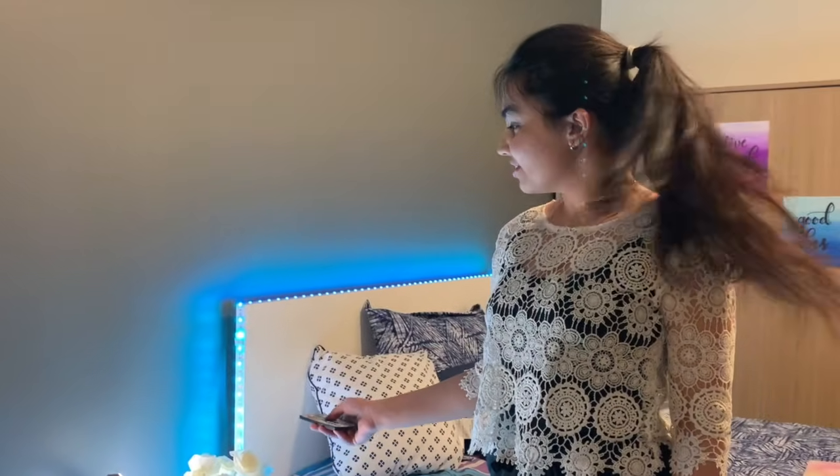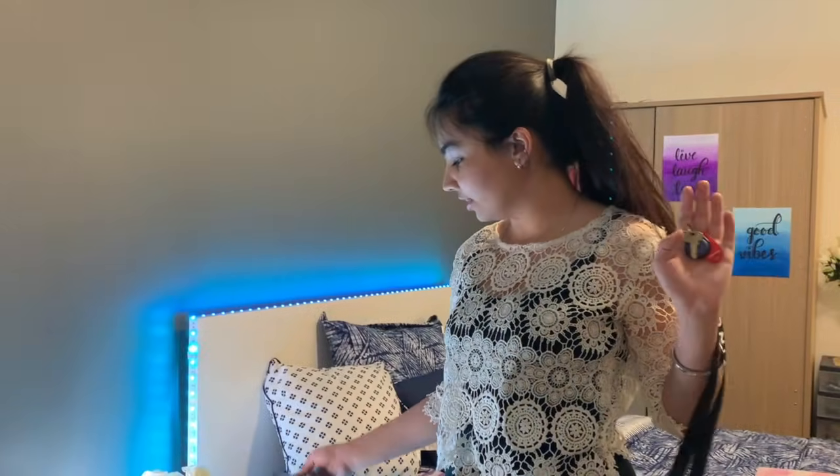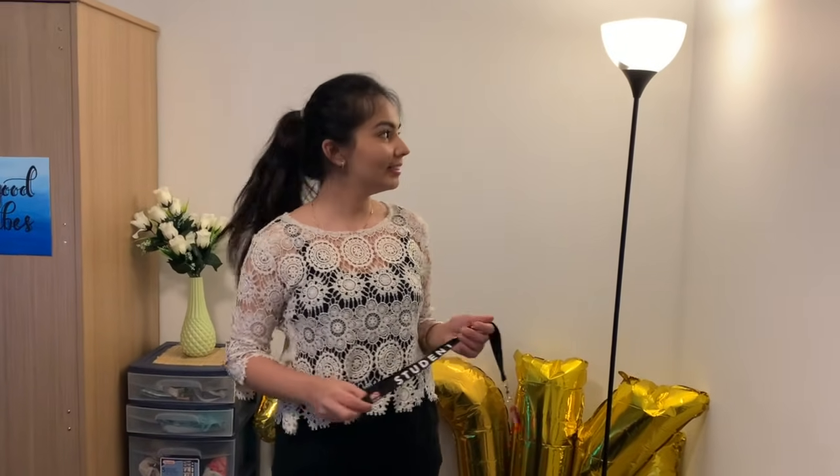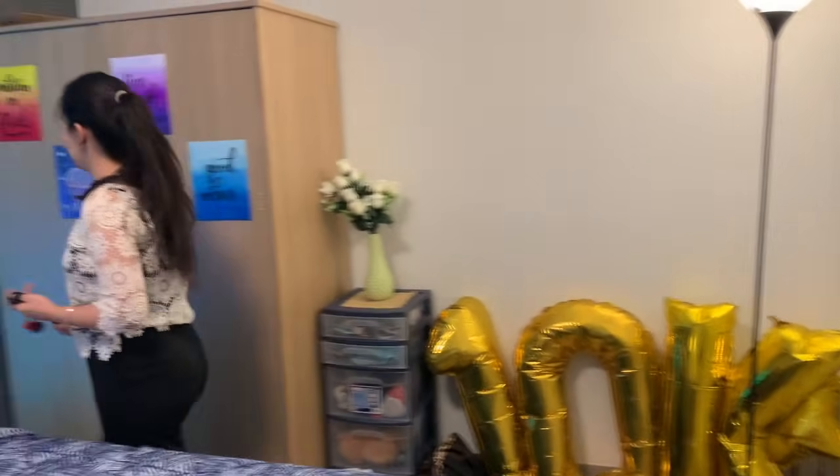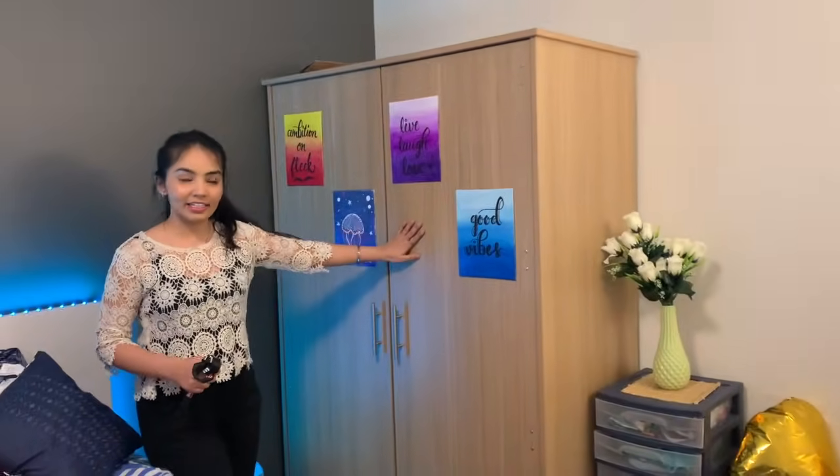Let me show you one thing — I can change the lights, which is so cool. I got it from Amazon and it was just $20. Okay Google, turn off the lamp. See, it turned off the lamp. Okay Google, turn on the lamp. Okay, the lamp is on. So my room is a little smart.